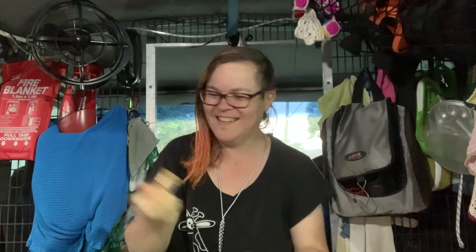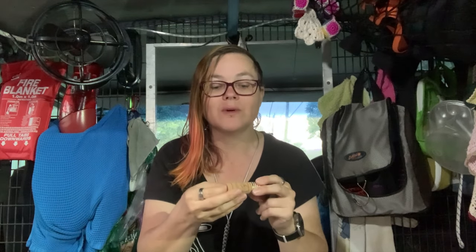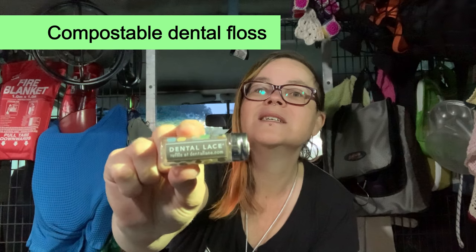If you've stuck around this long, here are the two bonus things that aren't specifically camping related but that I do use in my camper van. The first one is compostable lip balm — it's by a lady who makes them in Australia and the brand is called Dearest Lips. It works really well and the entire container is compostable, so you're not creating plastic waste every time you buy a lip balm. The last one is compostable dental floss called Dental Lace — there are probably other brands around, and it's incredibly handy so it can go in the compost rather than creating more plastic waste.